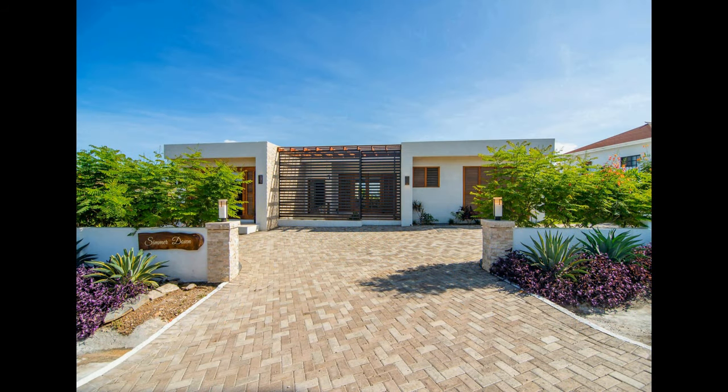Number 2. This majestic villa offers guests a unique opportunity to experience luxury living in the heart of the city. Boasting 5,000 square feet of space, this villa is perfect for a large family or a large group of friends. With four bedrooms and five bathrooms, this villa offers a taste of luxury and comfort that is sure to make anyone feel right at home. The kitchen is designed for entertaining with a large granite island and stainless steel appliances.